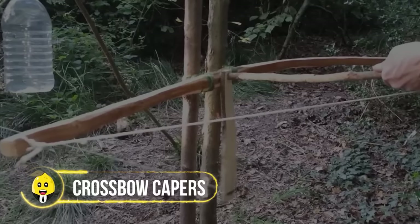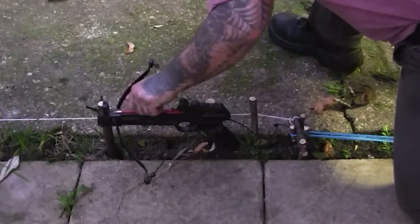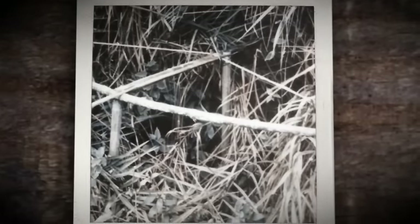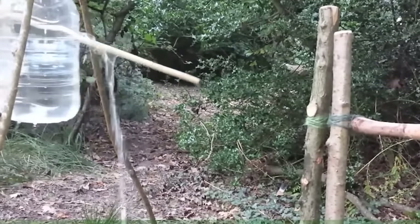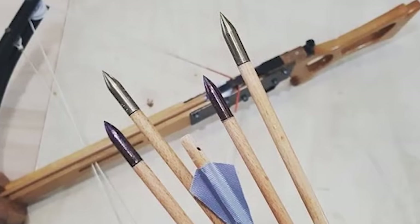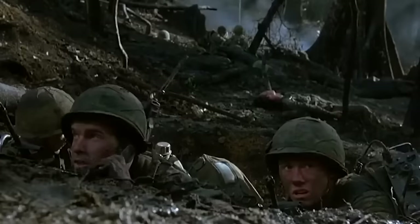Crossbow Capers. Classic medieval weapons got a modern makeover for the Vietnam War. A sneaky tripwire hiding in the bushes — when you least expect it, these crossbows release their tension and send a not-so-friendly hello your way. But it gets spicier: these arrows aren't your typical pointy arrows. They're dipped in poison or coated with ouch-inducing substances. Soldiers share tales of jungle strolls turning into arrow-dodging dance-offs.